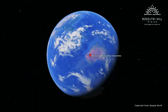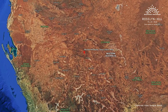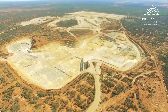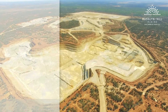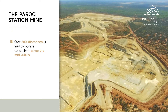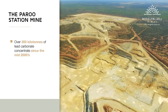Roslyn Hill Mining owns 100% of the Paru Station Lead Mine, located 30 kilometres from Willuna and 900 kilometres northwest of Perth in Western Australia. The mine, currently on care and maintenance, has been one of the world's most significant lead producers, with over 300 kilotons of lead carbonate concentrate being exported to overseas smelters since its commissioning in the mid-2000s.